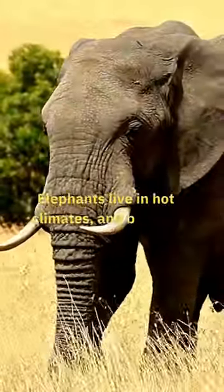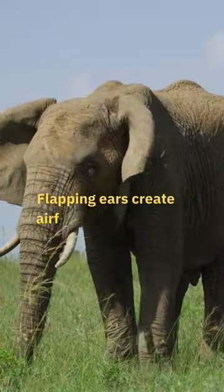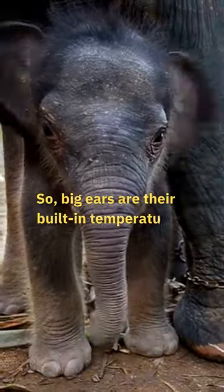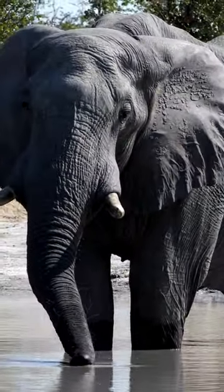Elephants live in hot climates, and big ears help them stay cool. Flapping ears create airflow, cooling their massive bodies. So, big ears are their built-in temperature regulation system, and that's why elephants boast those impressive ears.